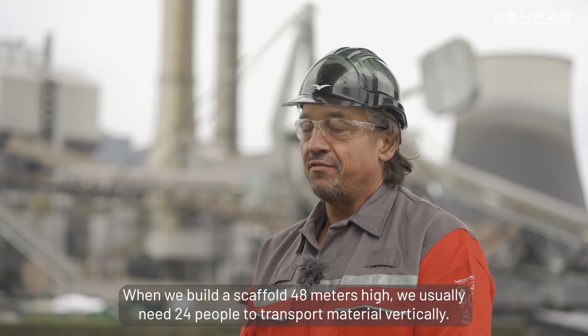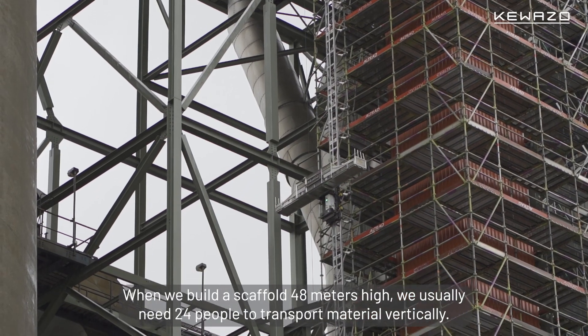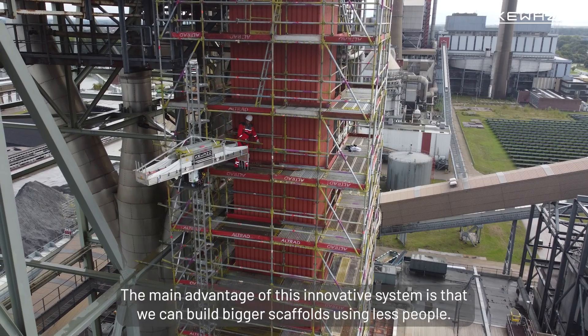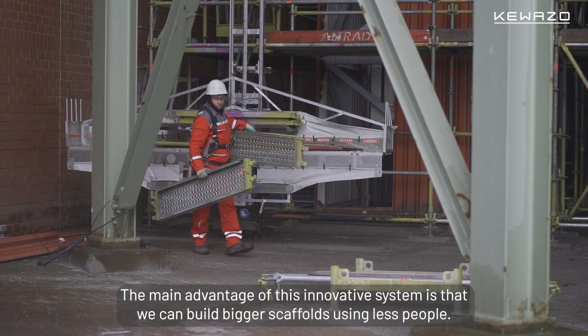When we build a scaffold 48 meters high, we usually need 24 people to transport the material vertically. Using LiftBot, we did it with a team of four to six guys. The main advantage of this innovative system is that we can build bigger scaffolds using fewer people.